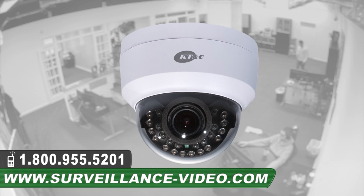Thank you for watching our video on the KEZ-C2DI28V12IR dome camera from KT&C. For more information about this product, you can visit our website at www.surveillance-video.com or you can call us at 1-800-955-5201.